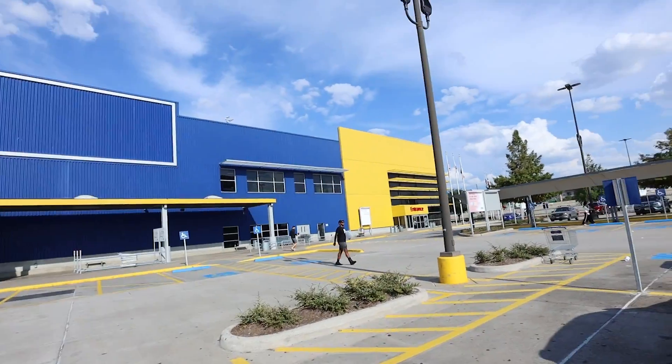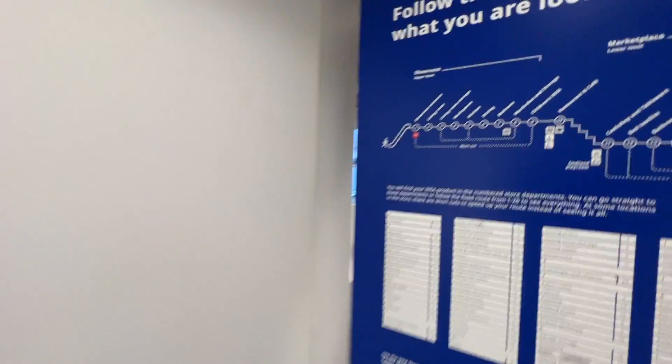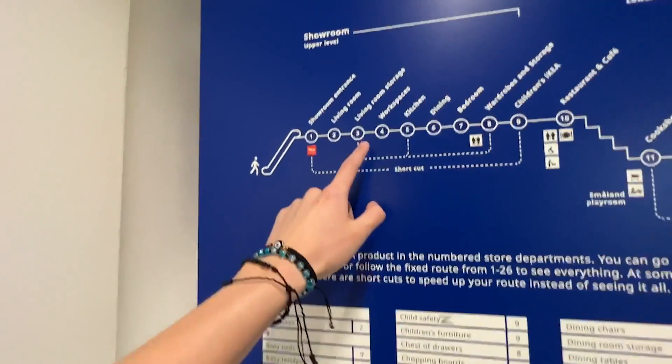Alright guys, we made it to the big blue and yellow place — IKEA. Made it inside. It's pretty cool. If you've never been here before, basically you start at one and go through all the numbers. So we're gonna need to navigate to where the chairs are.